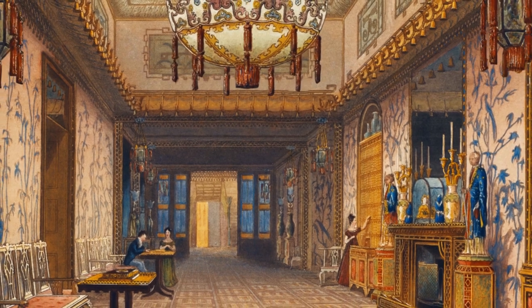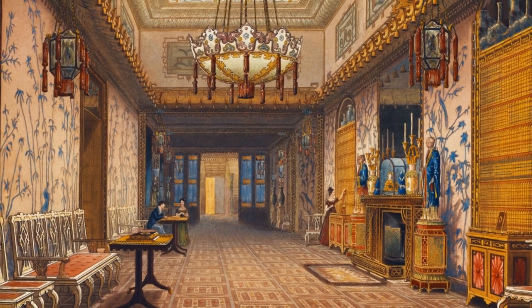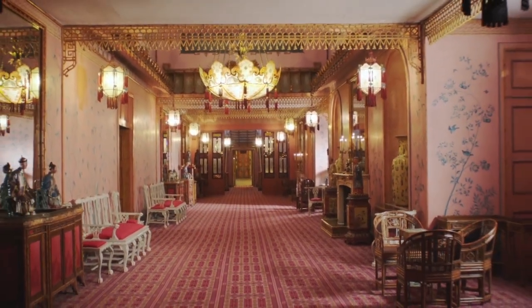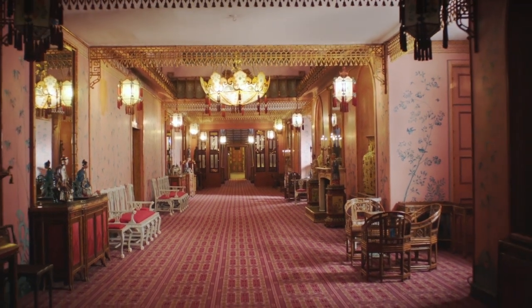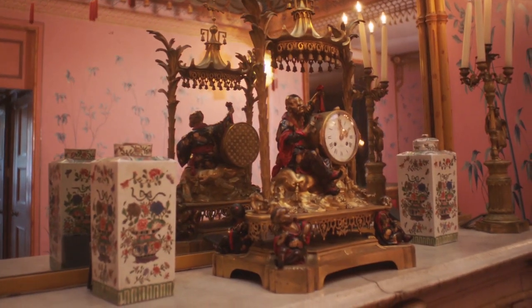We're very lucky in that George commissioned a watercolourist called Augustus Pugin to do a series of watercolours of the interiors of the completed building in the 1820s. They depict most of the grand rooms in minute detail, so we know exactly where things were placed.